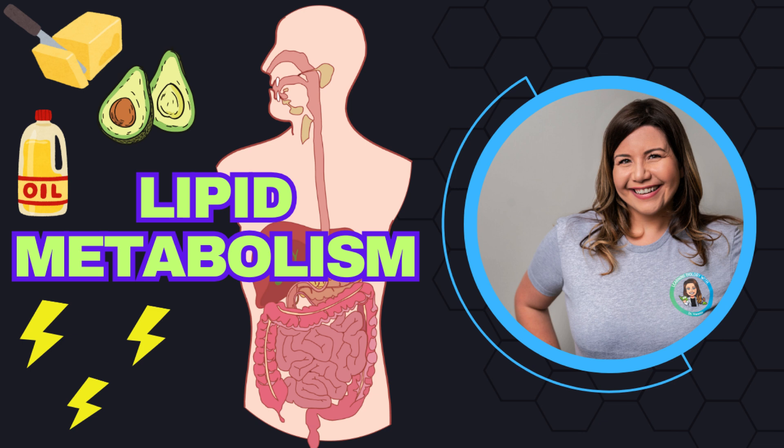When you eat foods like butter, oils, or nuts, your digestive system gets to work breaking down those fats into fatty acids and glycerol. This process kicks off in the small intestine, where bile salts emulsify fats, making them easier for enzymes called lipases to digest them. Once absorbed, these fatty acids take one of two paths: either they're stored for later, or they're immediately converted into energy. But how exactly does your body turn fat into fuel? That's what we're going to uncover in this video.